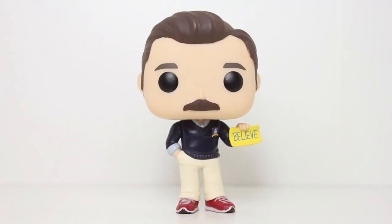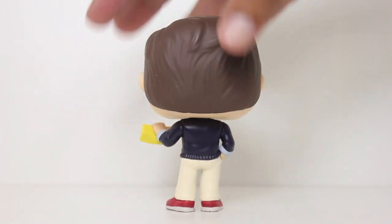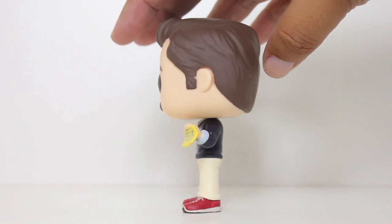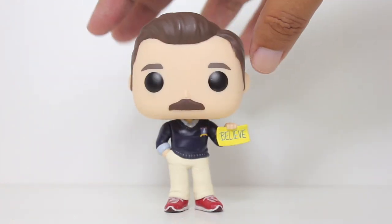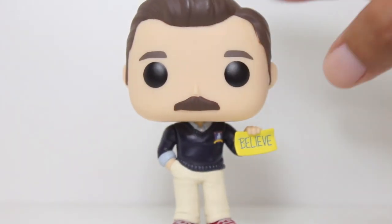This pop is very similar to the San Diego Comic-Con 2022 exclusive pop that came out last year. Same outfit, just the big difference is that he's got the Believe sign in one hand instead of both hands in his pockets. So we've got an alternate left hand and a different pair of pants because those pants had an open pocket for that arm to fit into.